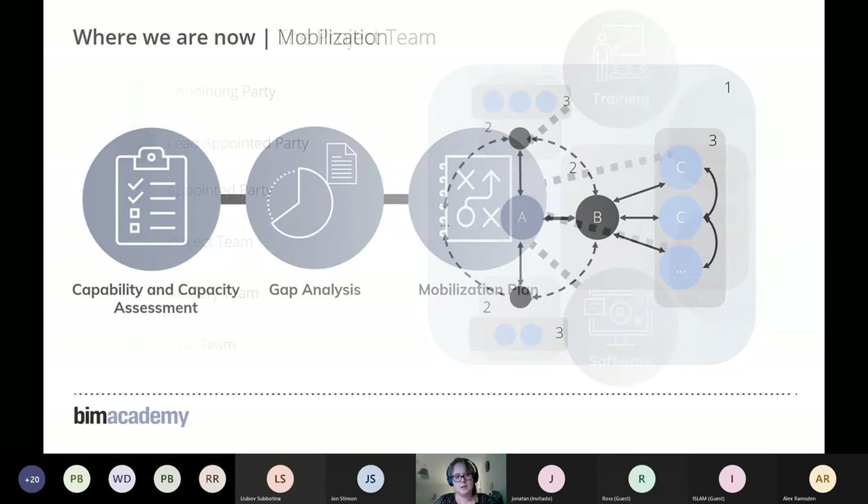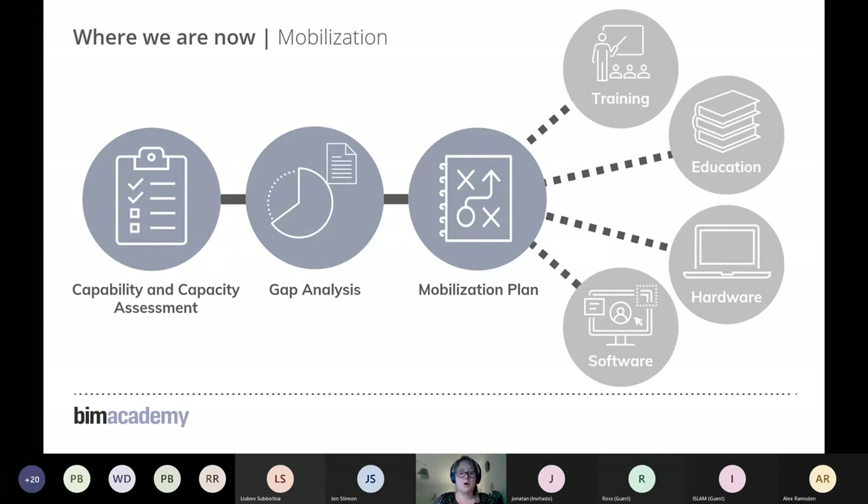The mobilisation plan is a new part of the ISO 19650 process compared to BS 1192. It provides impetus to train and upskill staff within organisations to get on board with BIM according to ISO 19650. Previously it was just assumed you had to be BIM competent, but we're moving towards a world where we adapt to projects and clients with a common understanding of the knowledge and skills required.